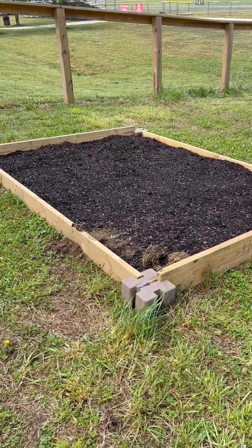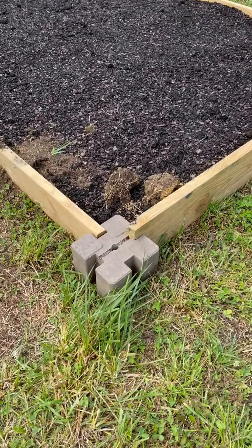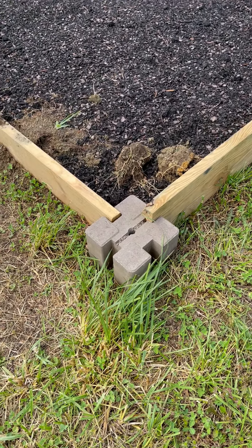This is one of our newer beds that we put together. The kids got a little creative with how they wanted to do that — it was all student driven.